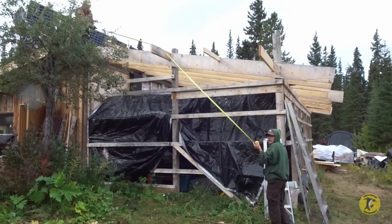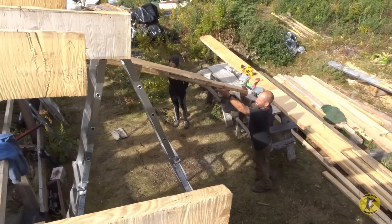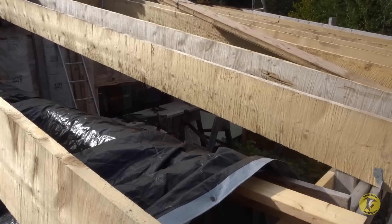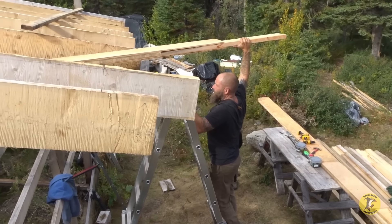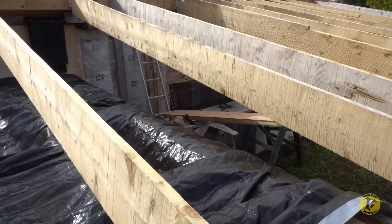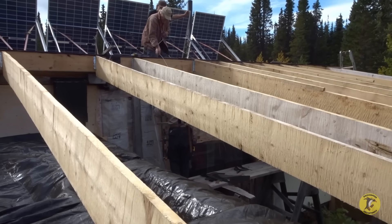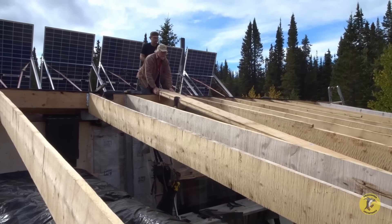Putting on the rafters to the new addition. Neighbors help neighbors here — that's how you get along in the bush. The team coordinates lifting and positioning the heavy rafters, working inch by inch to get them seated properly at the top of the structure. It takes careful communication to move the long milled timbers up ladders and into place without incident.